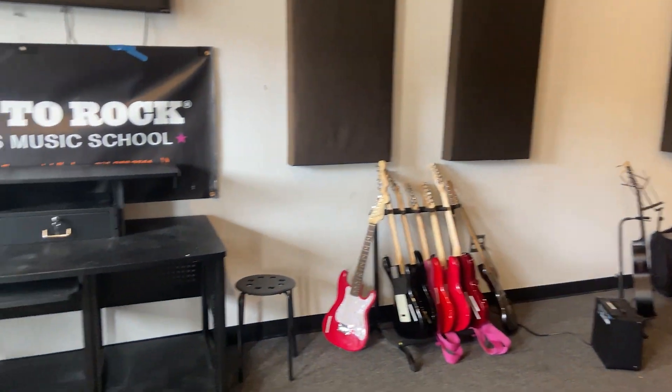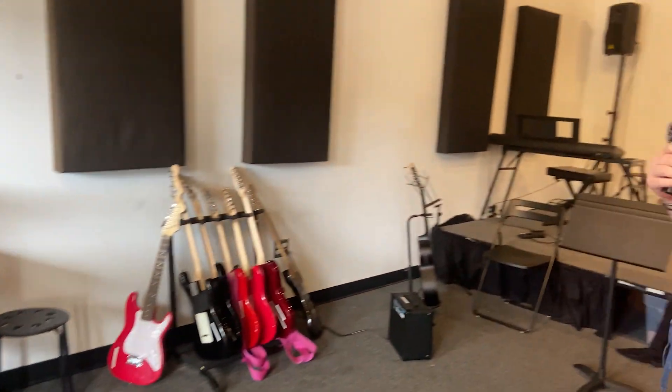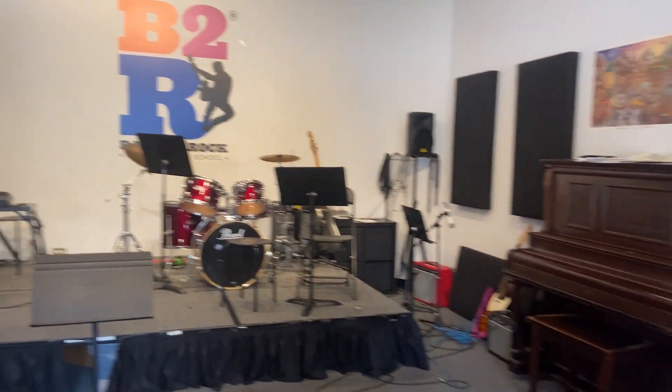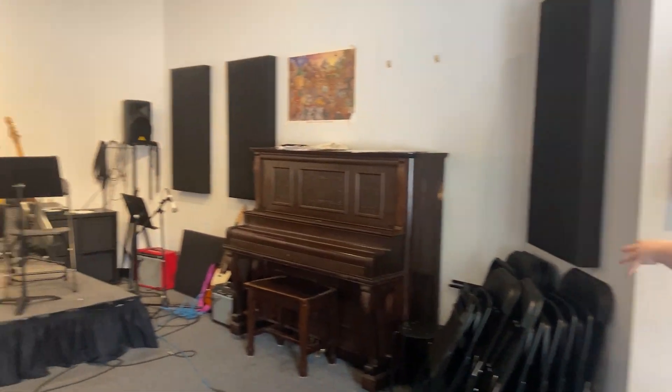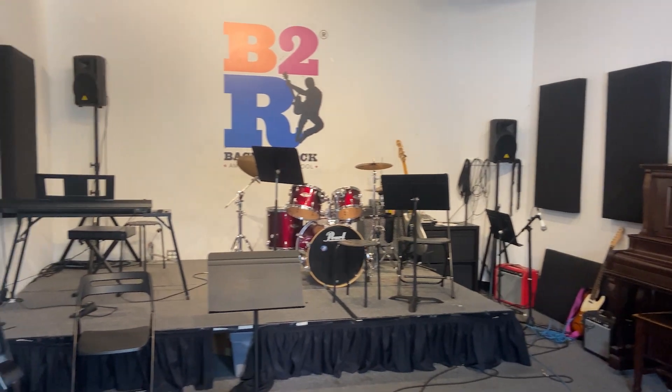So when you walk in, this is our main stage room. We do a lot of programs in here. We do birthday parties, we do our band program in here, anything that is a big kind of group thing. So we have a stage right here, we have our big piano and then a bunch of seats that we pull out for birthday parties.